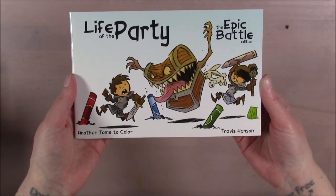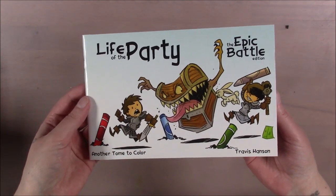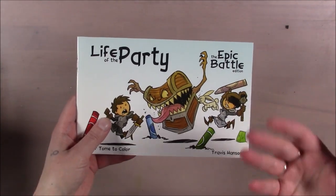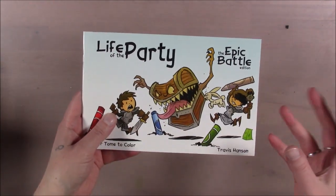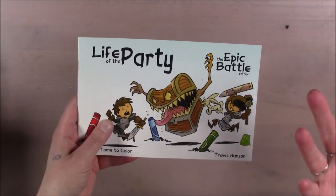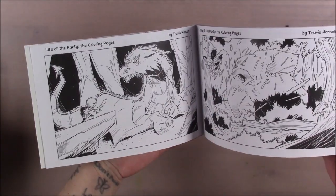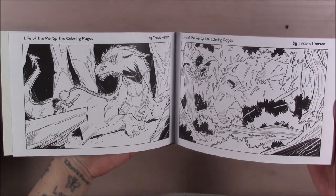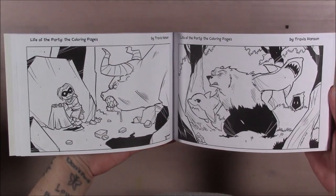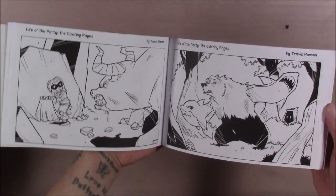The first book is Life of the Party by Travis Hanson — I got it on his website a few years ago. You've probably seen this many times in my coloring book videos. Some books stay year to year because they're just timeless. This is one of those — it's got fantasy and really interesting art, and that's one of the main reasons I wanted it.